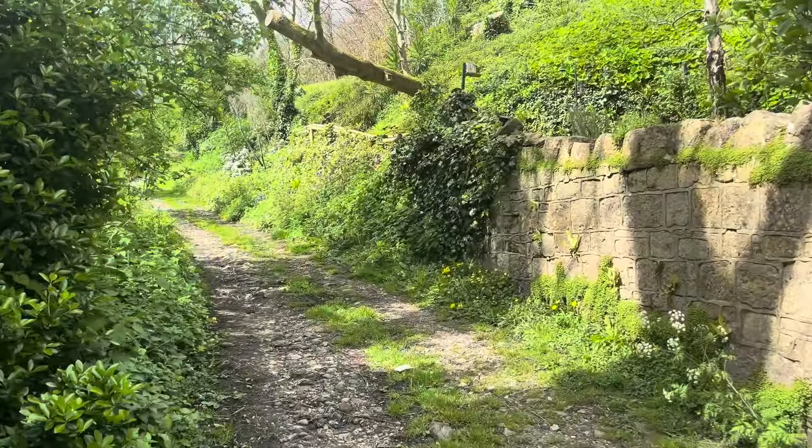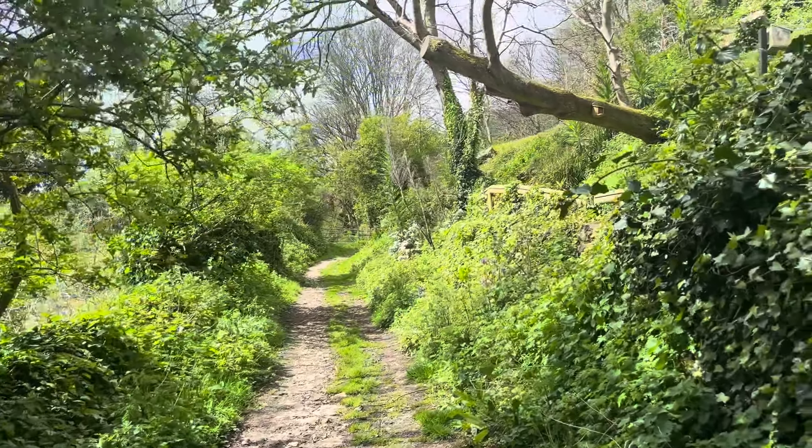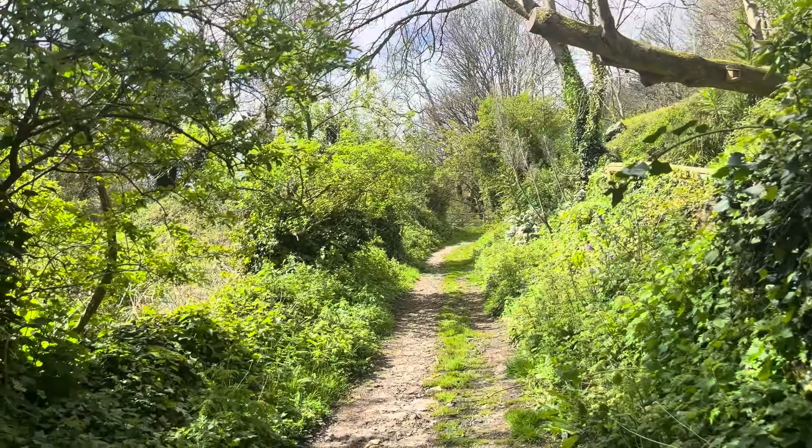Wow, what a beautiful day. Is that a blackcap up there? Definitely one of our most common warblers now in the undercliff — the blackcap. In the elder, just in front of us. Blue tit calling. I think it might have flown out, whatever it was in there, because I can't see it now.